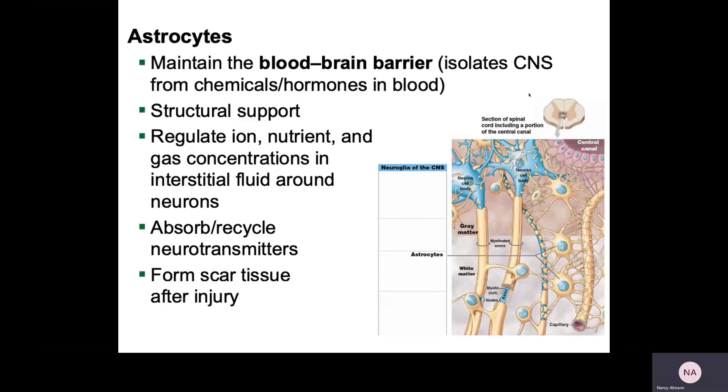Astrocytes also act like little traffic cops when neurons are growing and developing or moving in certain directions — they'll direct neurons to grow a certain way in order to connect with the right cells. In addition, more recent research has shown these cells have the ability to transmit information, so they are suspected to play a role in helping transmit information around the central nervous system, which is really cool.